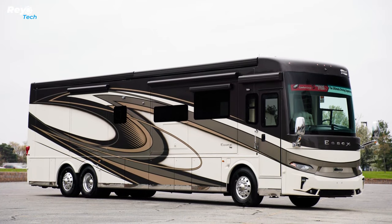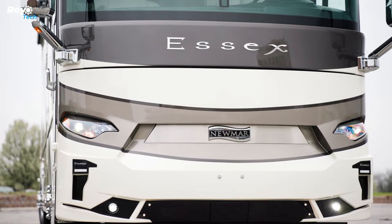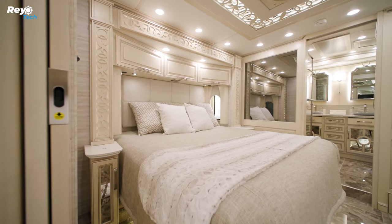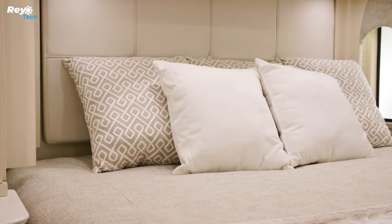Standard features include maple hardwood cupboards, pull-out pantry shelves, a leather sofa, driver and passenger seats — some of which are both air-cooled and heated — and a cedar-paneled bedroom wardrobe.